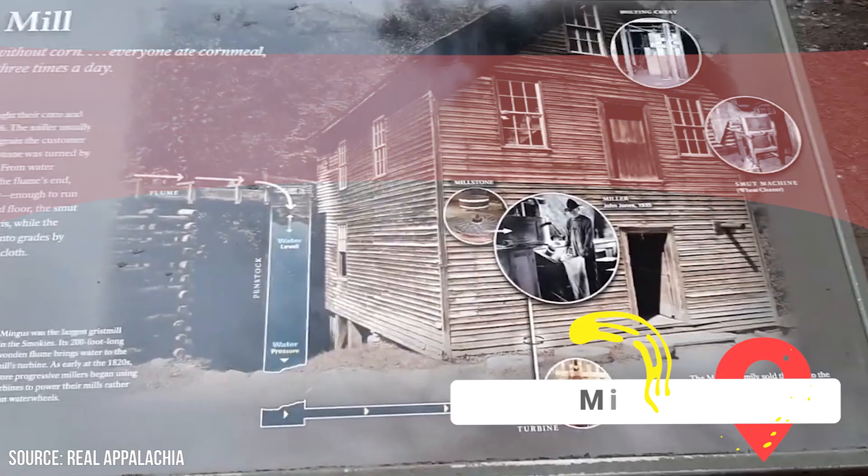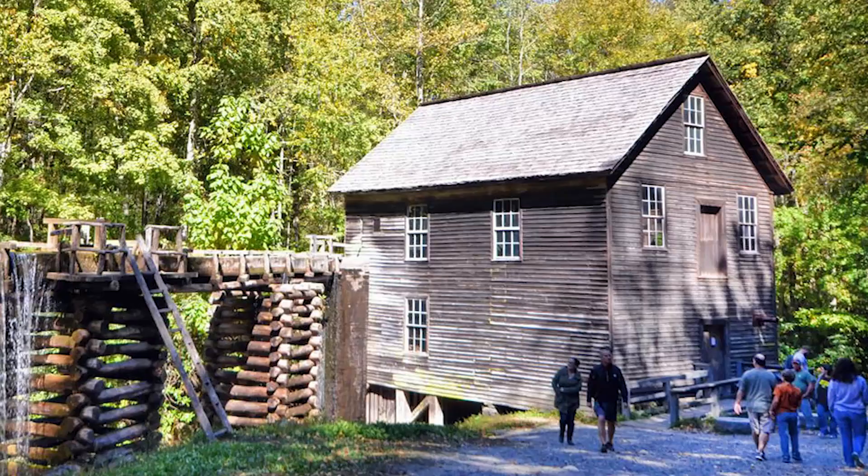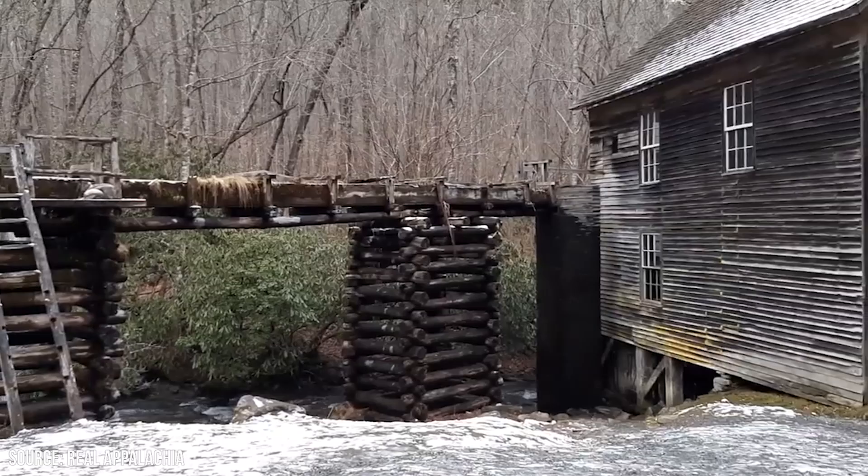Mingus Mill: This mill sits near the Mountain Farm Museum and is another one of Cherokee's most historic spots. It dates back to 1886. The water-powered mill was originally used for grinding corn, and it honors that history. Many components, such as its turbine and sluice, work the way they always have. You can buy several varieties of cornmeal in the shop.